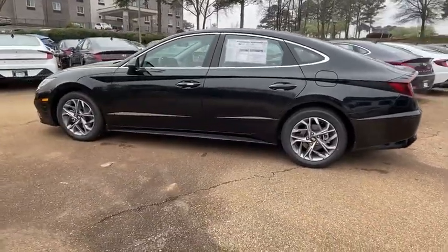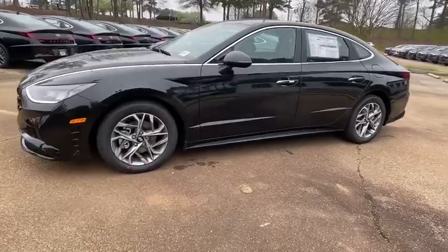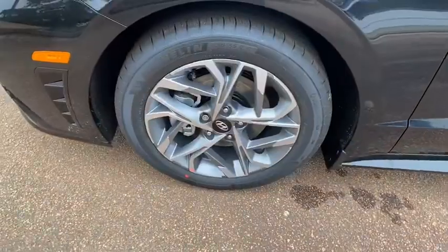Here are some of this vehicle's great options: traction control, leather-wrapped steering wheel, dual airbags, power steering, four-wheel disc brakes, trip computer, and electronic stability control.